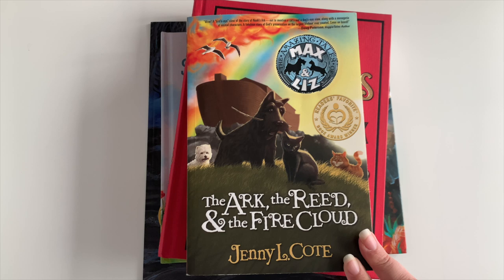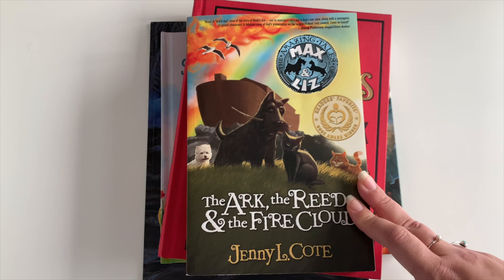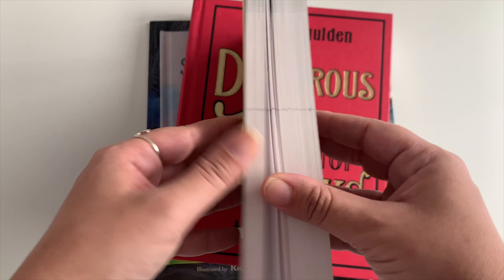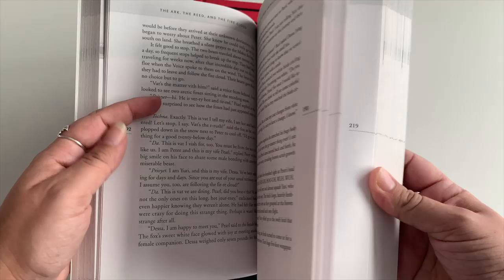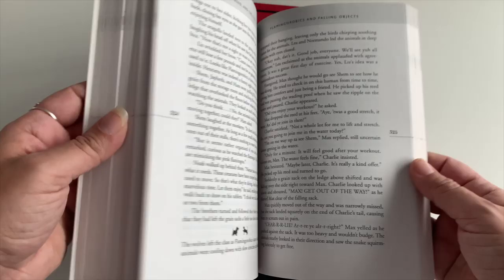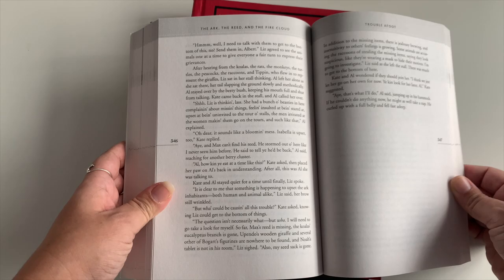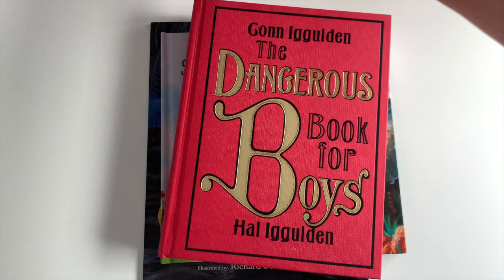This one is similar to the book Breezy is reading. Everett is reading The Ark, the Reed and the Fire Cloud, which is the story of Noah, written by Jenny L. Cody. It's a larger chapter book — he's on chapter 28 now. I love the Audible version; there's a Scottish dog accent in there that's so cute. These make great read-alouds and they're Christian — it's a great series.